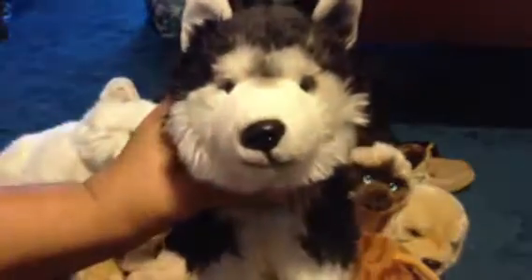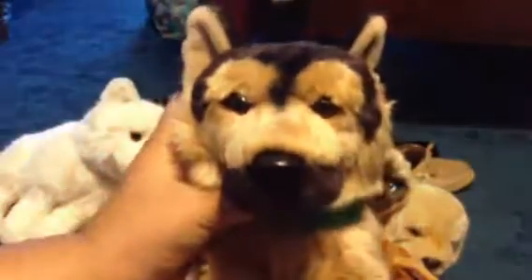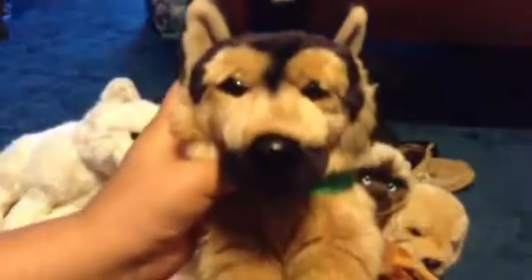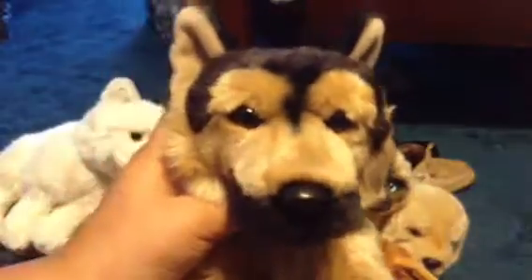My next one is my signature Siberian Husky. There's her W and her tag, and her name is Alpha. My next one is my signature German Shepherd. There's her W and her tag, and her name is Greta, after a dog in my neighborhood. I already had a Webkinz German Shepherd named after him, so yeah.